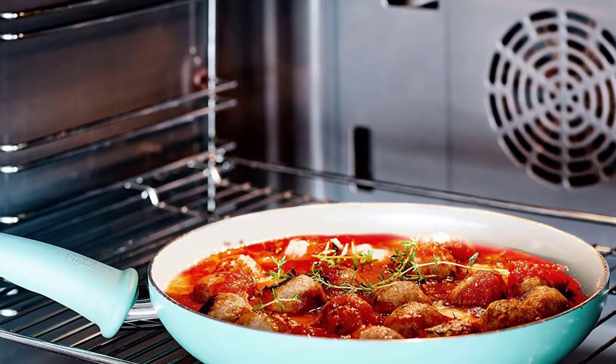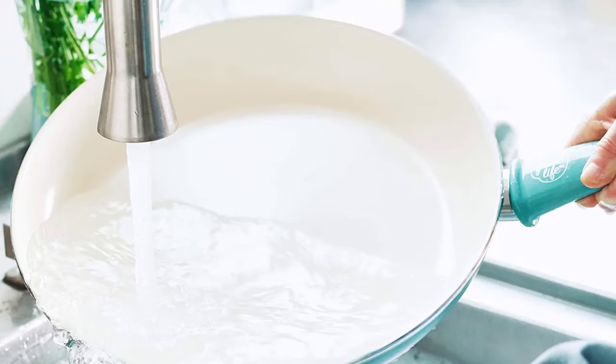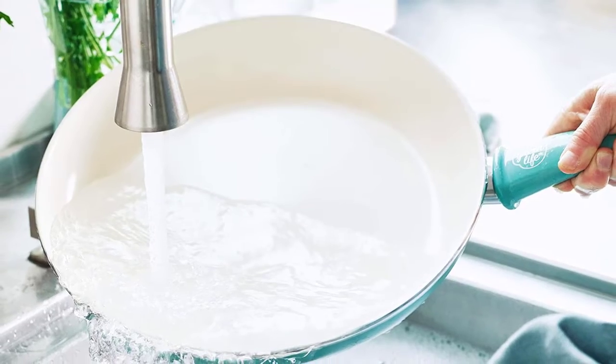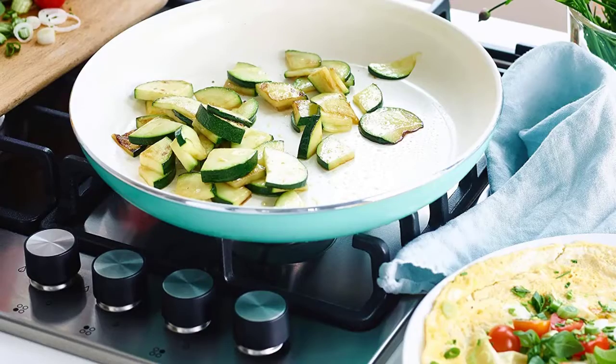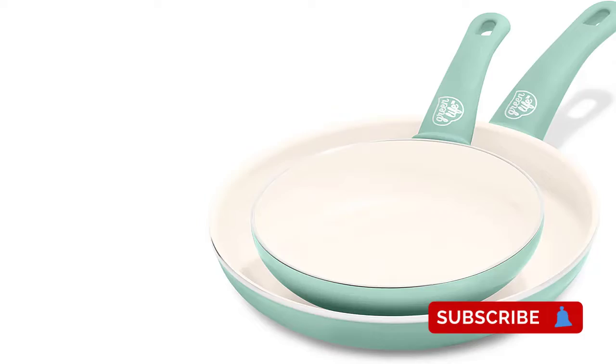This brightly colored set of non-stick ceramic pans by Green Life will do your kitchen good, not only in terms of color but also convenience in cooking. Coming in a set of two, these seven and ten inch ceramic coated pans will cover all your frying needs. What makes them great are the soft grip handles that will ensure a secure grasp on the hot pan.